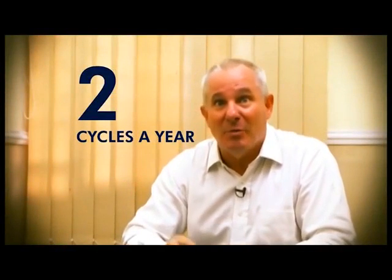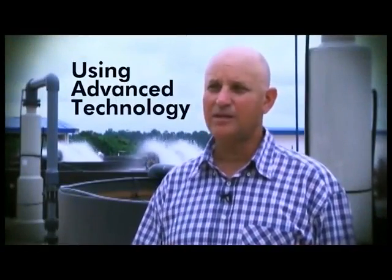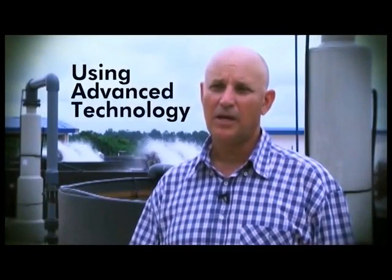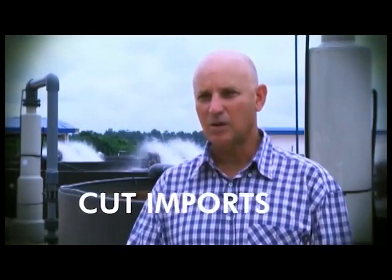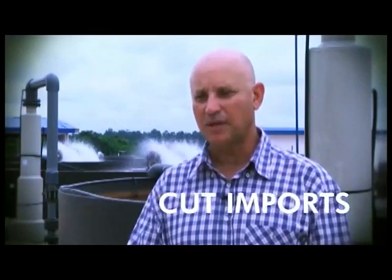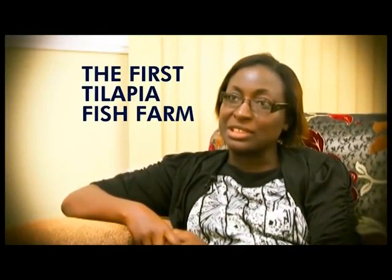Every pond that you've seen here is actually producing two cycles a year of about 10 tons of fish in 100 cubic feet of water. With the technology and know-how, we can really bring this industry into a level that will cut tremendously the cost of imports of fish into Nigeria. This is the first tilapia farm that will be established in this nation.